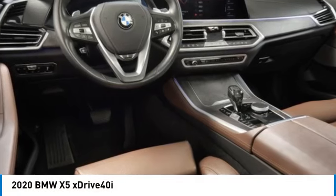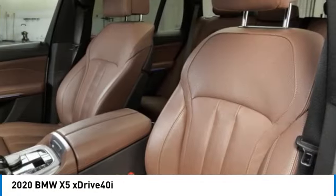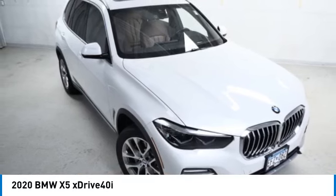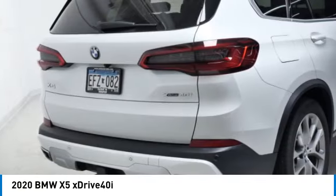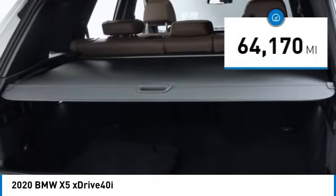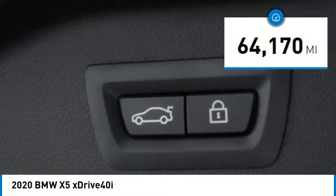Make a great choice today with the 2020 X5. The BMW X5 is an award-winning performance, space, and efficiency vehicle and is priced below $40,000. This vehicle has less than 65,000 miles.